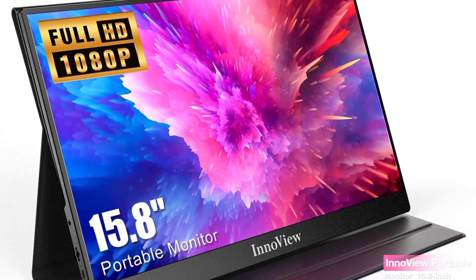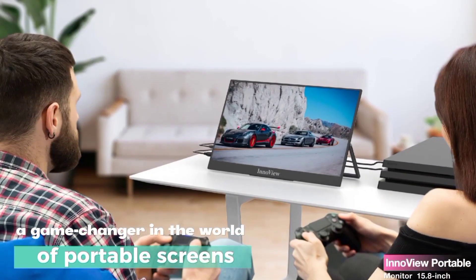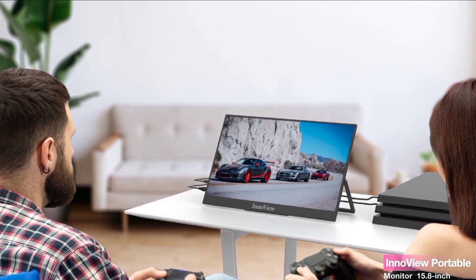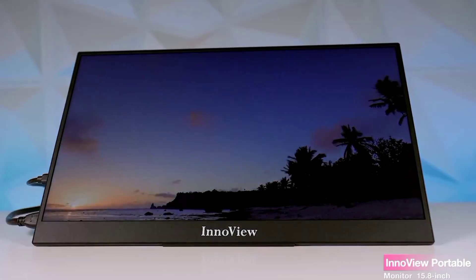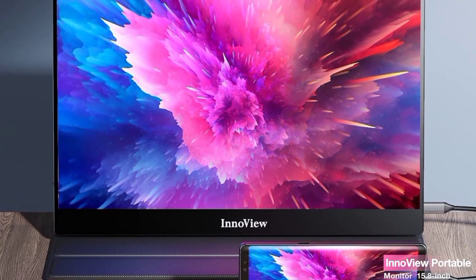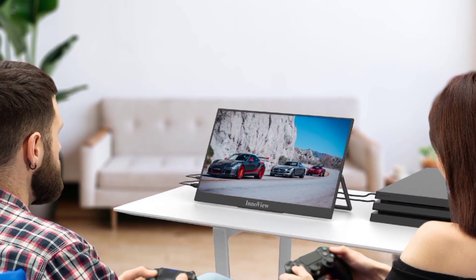To wrap it up, the InnoView Portable Monitor is a game-changer in the world of portable screens. Its impressive display quality, versatile connectivity, and lightweight design make it a must-have for professionals, gamers, and anyone on the move. If you're looking to enhance your viewing experience, give the InnoView a try.